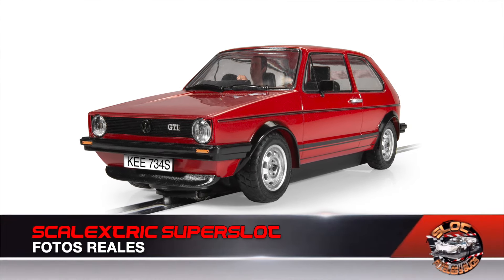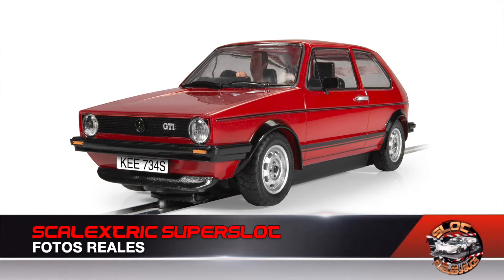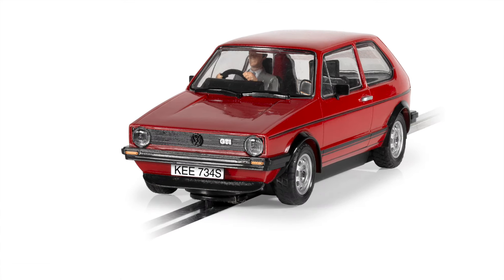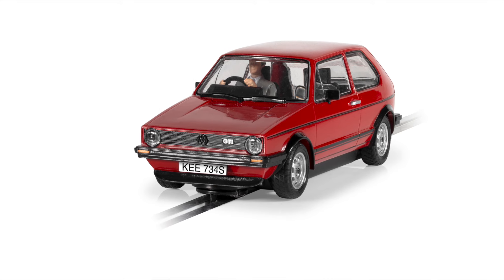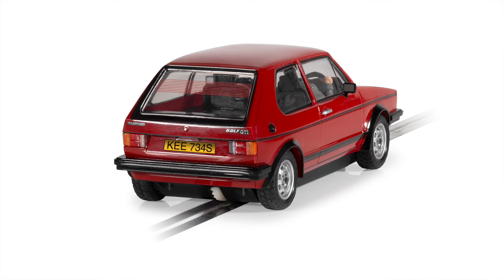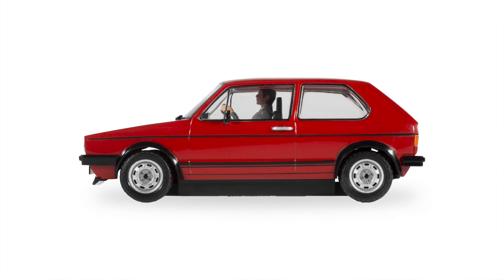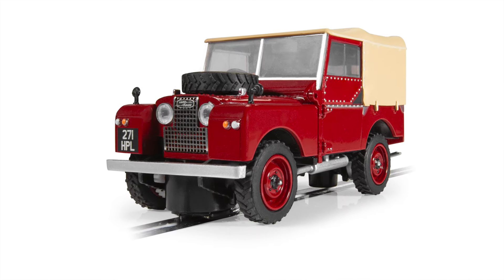We now have real photos of the upcoming and imminent launches for Scalextric Super Slot in the coming weeks. We start with this iconic Volkswagen Golf in red, shown exactly as it will come in the box, and we continue with another awaited model — this Land Rover, which now changes its green tone for this red color.